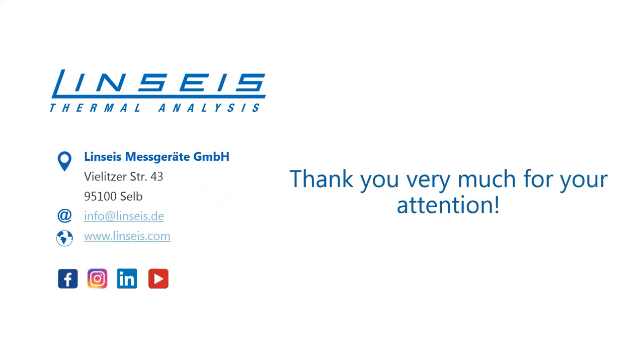That was the last example — that's the end of the presentation. Thank you for your attention.